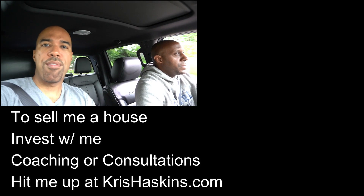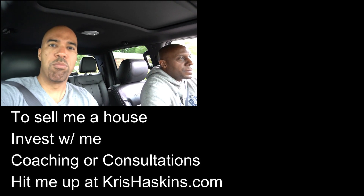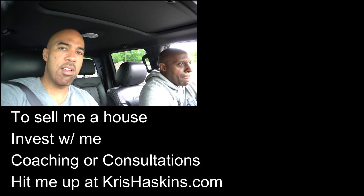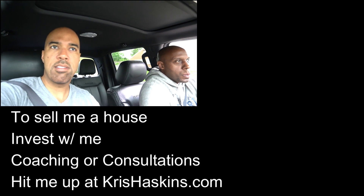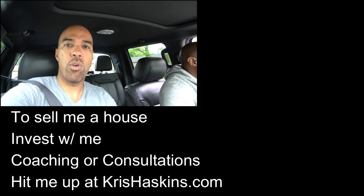Happy Memorial Day, Roundup family. Get out there, don't stop, keep moving — don't let coronavirus bring you down. People are still buying houses out there. Subscribe, like this content, and share with anybody thinking about getting into real estate. They need to know how to do this.